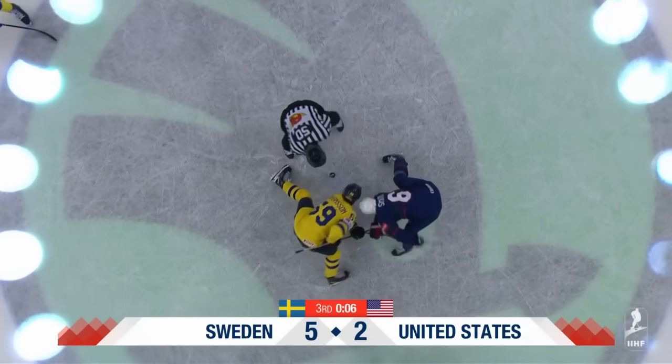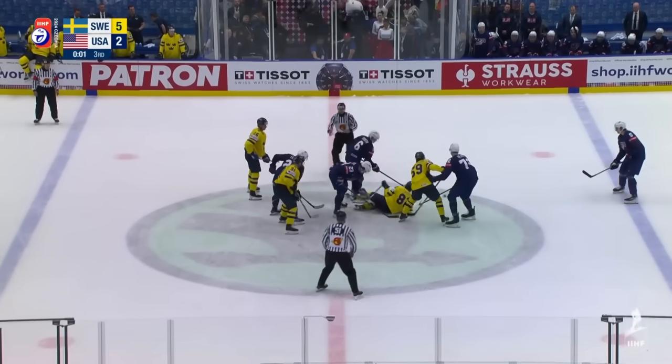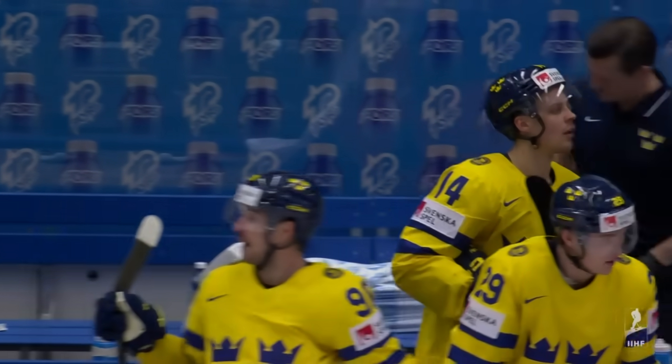They're still waiting for a goal, but there's beer there, Brian, so they're going to have a good time no matter what the score is. And right at the end, a little push and a shove, but Sweden opens up the tournament with the win.